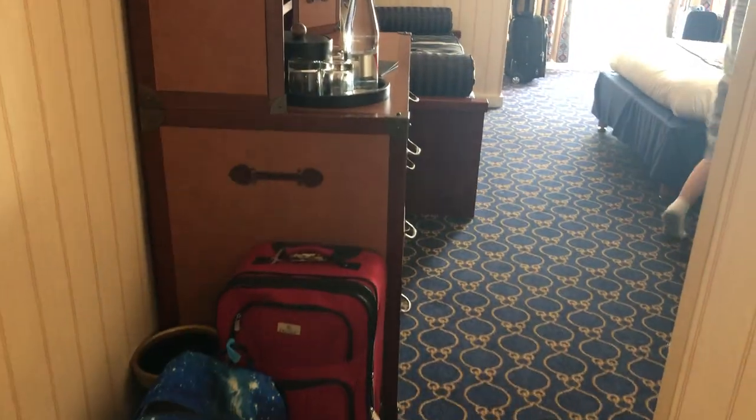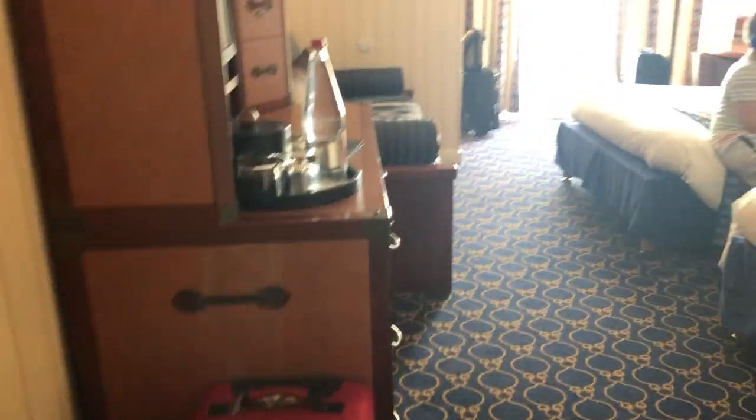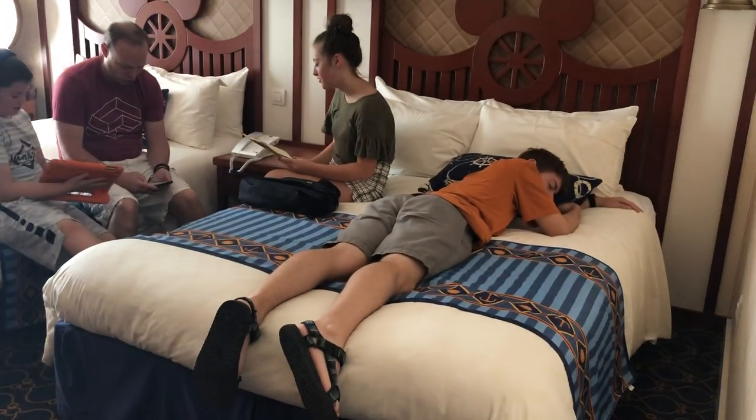There's a curtain here for the bathroom if you want to close that. And then over here, it's got a nautical theme for this hotel — this is kind of a chest.